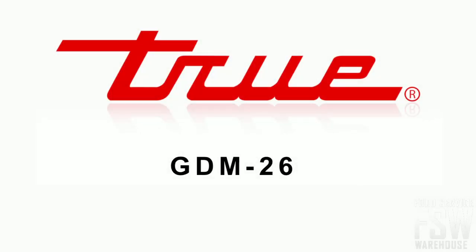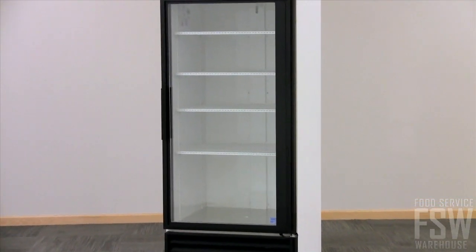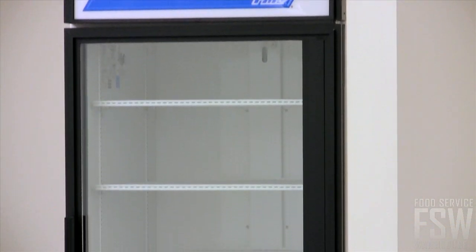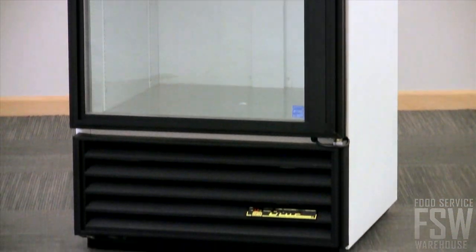In this video, we'll take a closer look at the True GDM26 30-Inch Swing Glass Store Merchandiser. The True GDM26 offers a variety of finishes to blend into your store's decor. The durable exterior is available in white, black, or cherry wood non-peel and chip-resistant laminated vinyl.